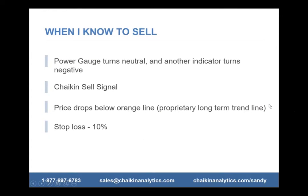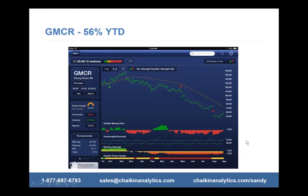This money flow indicator that Mark Chaikin created over 30 years ago measures the flow in and out of the market by professionals. If professionals are selling, that's not a good sign — it can lead to a lower price, as you can see with Green Mountain. On the reverse side, if there's money coming in, institutions are buying and that tends to bump up the price. These little red triangles are sell signals — I'll get into that as step five.